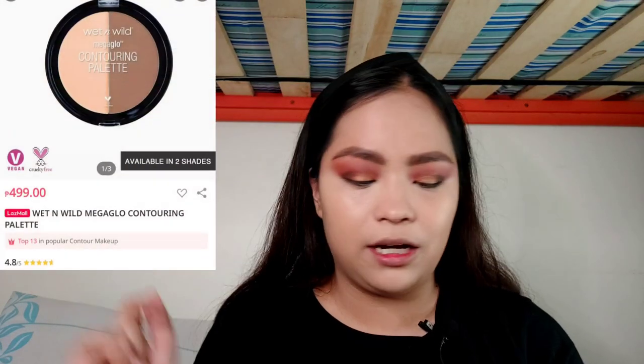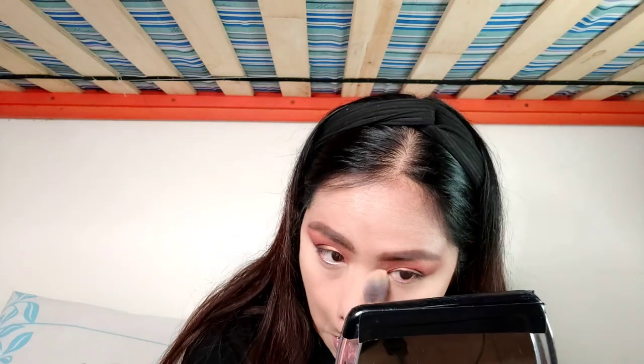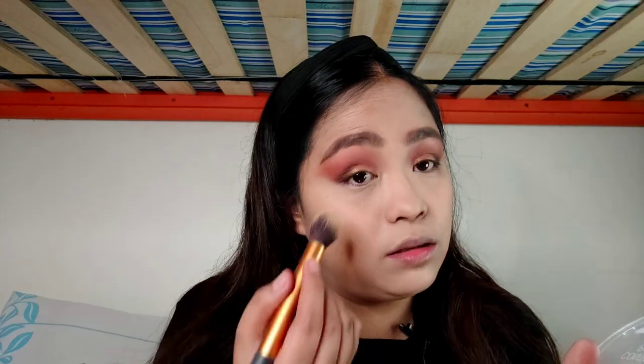Before setting the face, we'll be using the Wet n Wild Mega Glow Contouring Palette in the shade Dulce de Leche — screenshot right here. I've been using this product for a couple of years, I've had to repurchase it because I really like the consistency and the contour is really nice on my skin. I'm already hitting pan on both sides so I might need to repurchase soon — this is the second time I've purchased this and there's going to be a third.